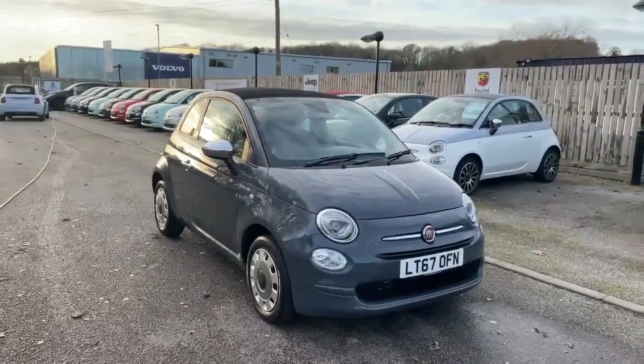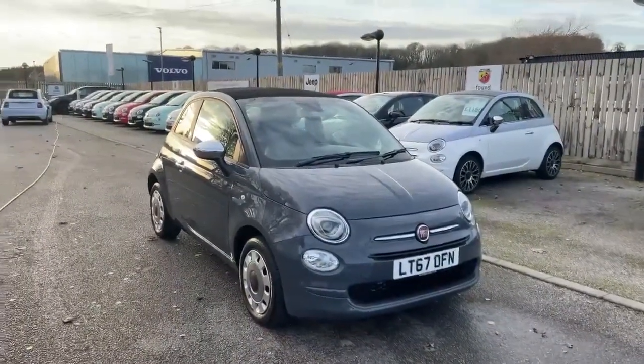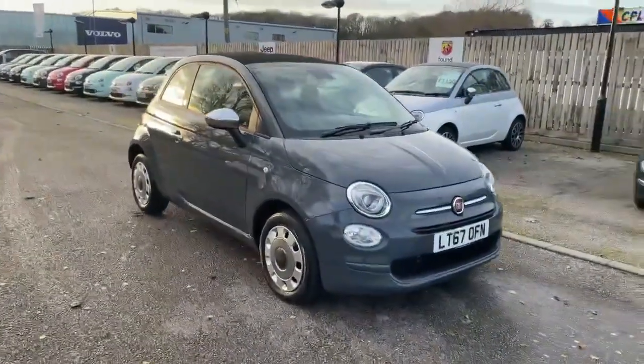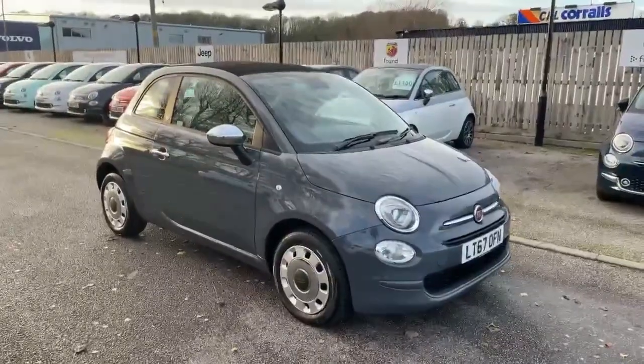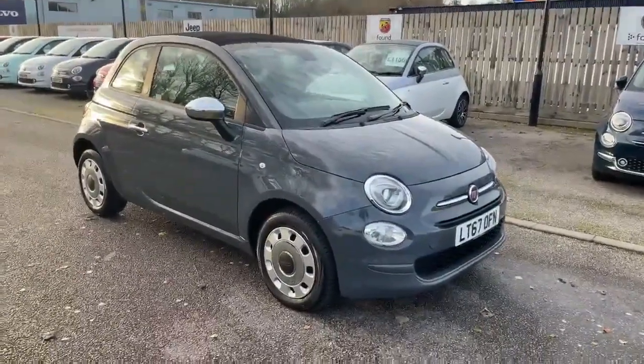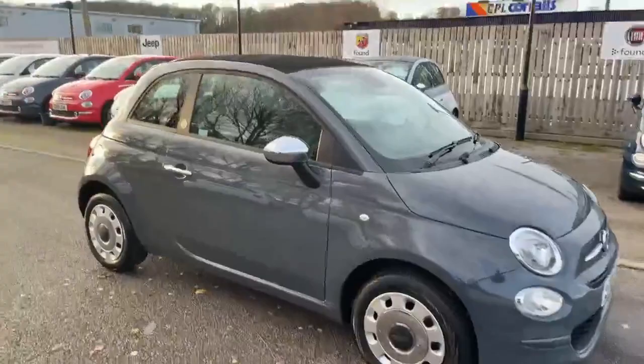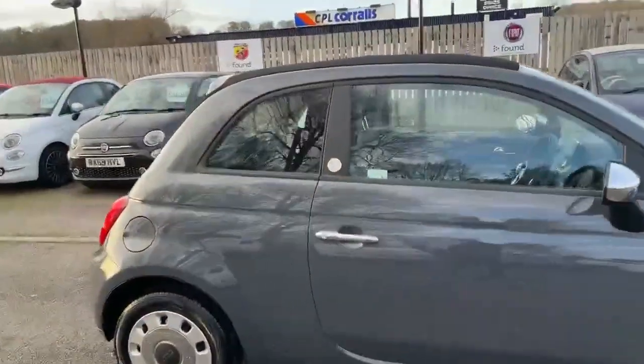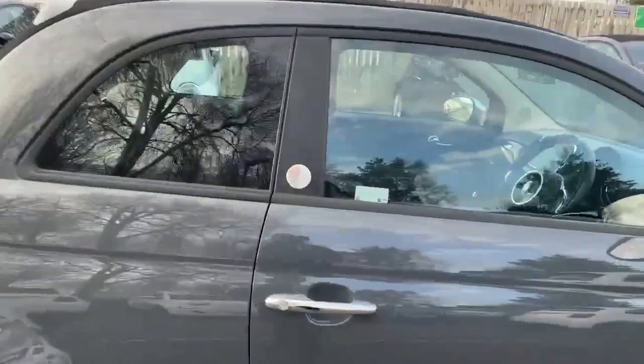Hi, this is Nick from Lipscomb Fiat. I'm just going to show you around this 67-plate Fiat 500C convertible. It's a dual logic, so it's an automatic version, finished in Tech House Grey. It's got the chrome mirrors and it's actually a Mirror version, so it's a special edition with the Mirror badge there.